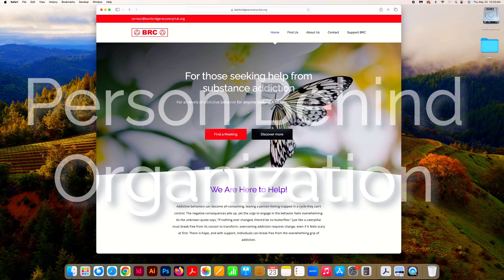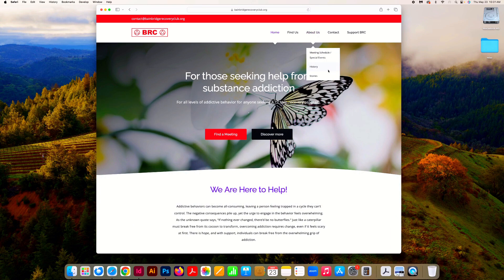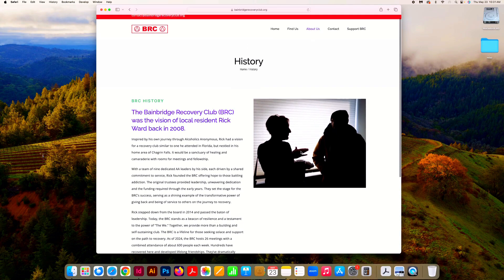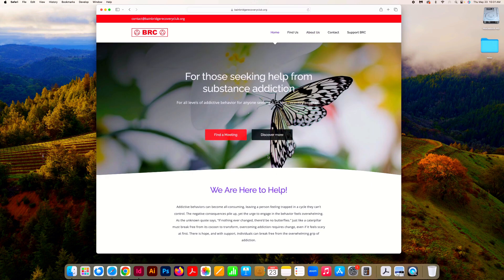Number three: the person behind the organization. If we go up here to the About section in the navigation, we can click over to History. We can read all about Rick Warren, who back in 2008 started this organization. This is really important — to put a story behind your organization. It helps people to identify. People love to read stories, as long as they're not too long.